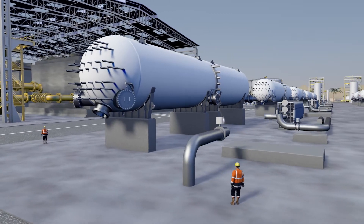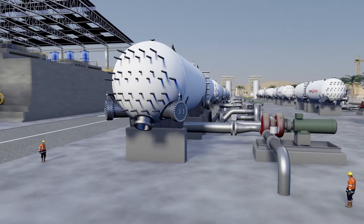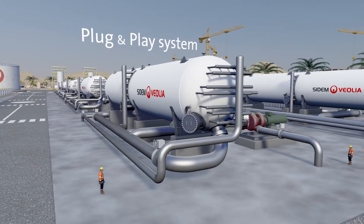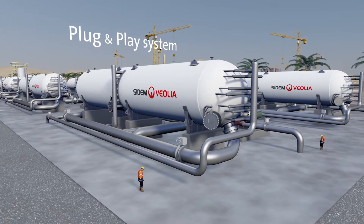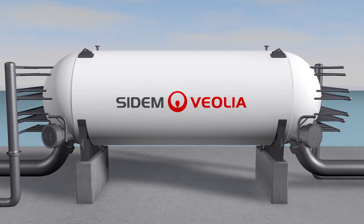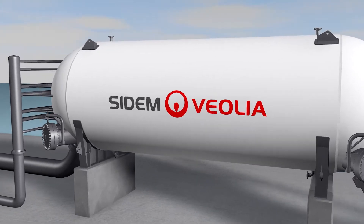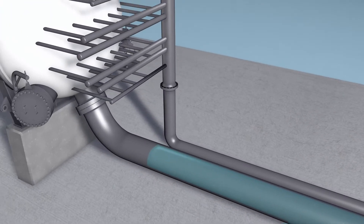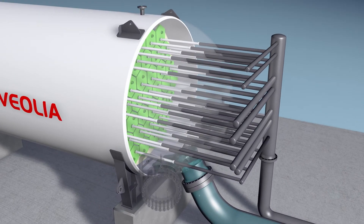On-site installation and commissioning of the Borel are much easier and faster thanks to a plug-and-play system. The Borel also provides improvement in terms of operation and maintenance. Corrosion is no longer an issue, making reverse osmosis plants more robust.